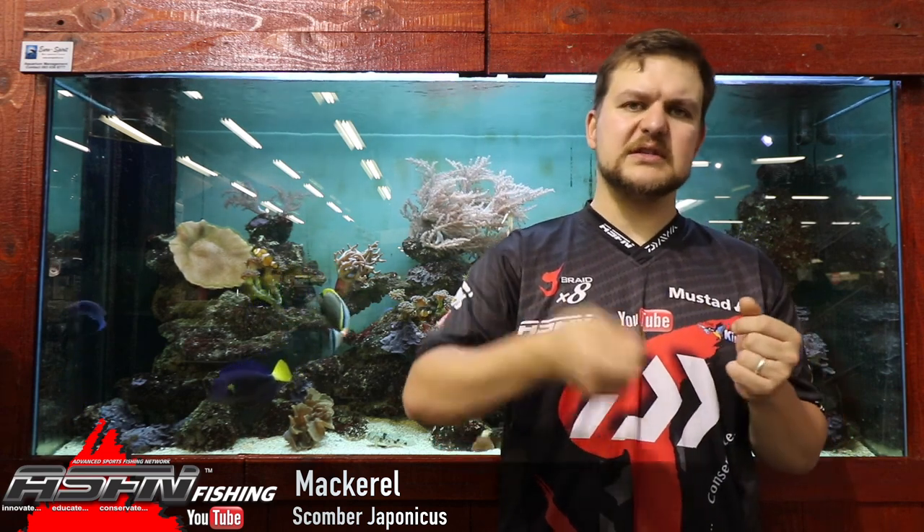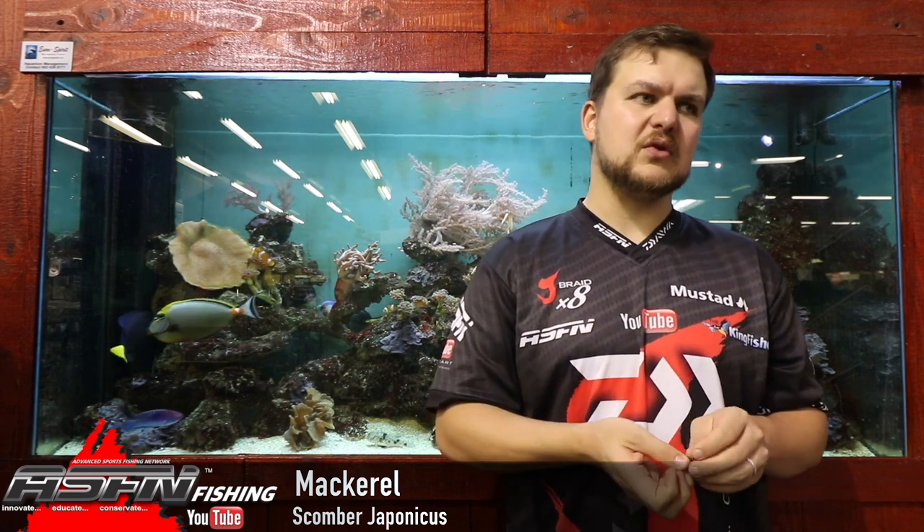You really need to get your mackerel set up for winter. Make sure it's packed properly, well insulated — packed in a cooler box inside your freezer — just in case the power goes out. They're spawning in KZN from July through to December, and that's sort of the peak period when you'll get them in the most abundance, because that's when they're spawning and they'll be off KZN.